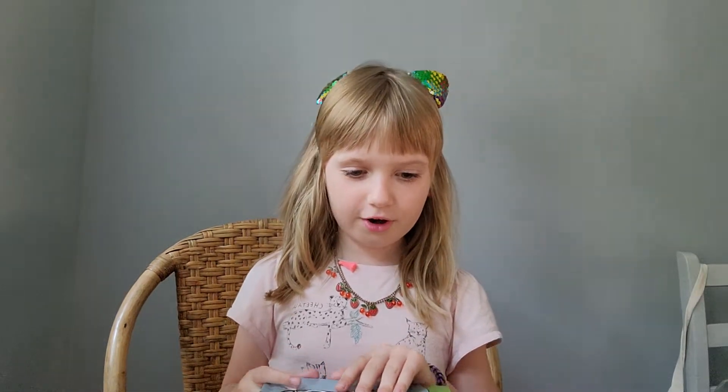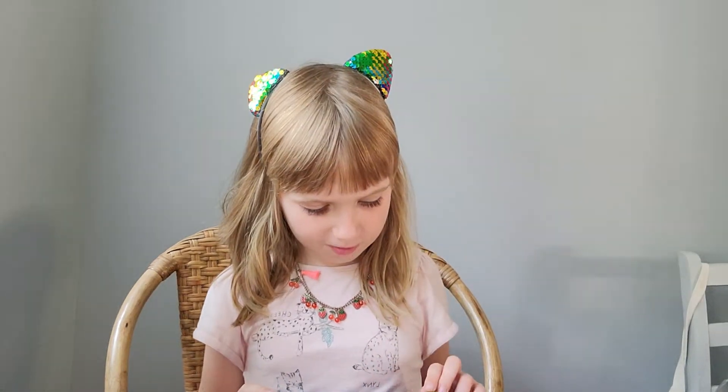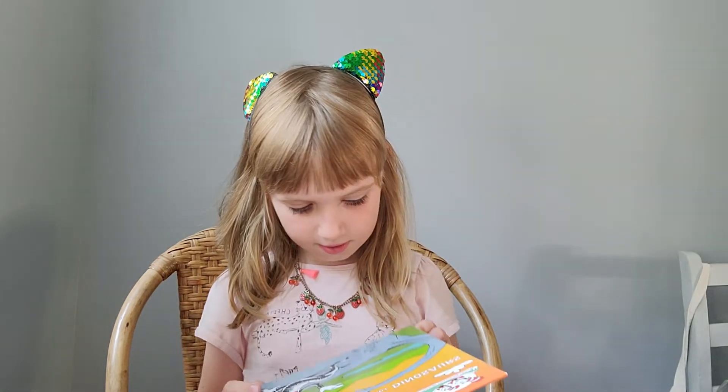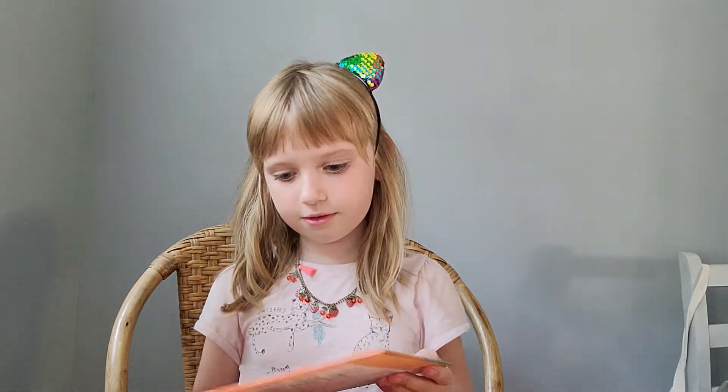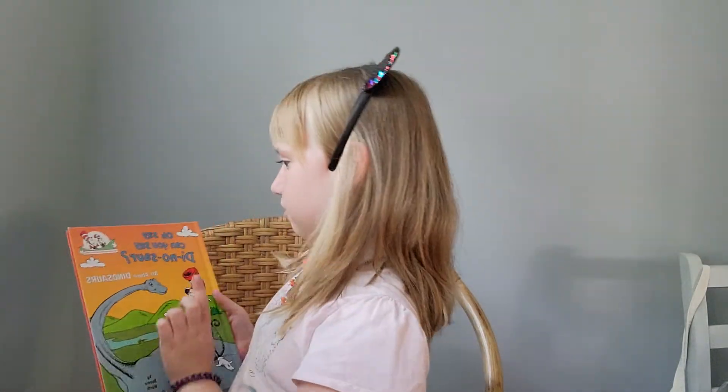Hello, my name is Coco, and today we are going to read 'Oh Say Can You Say Dinosaur, All About Dinosaurs' by Bonnie Worth, illustrated by Steve Hofflay. And of course, it is Cat in the Hat's Learning Library.